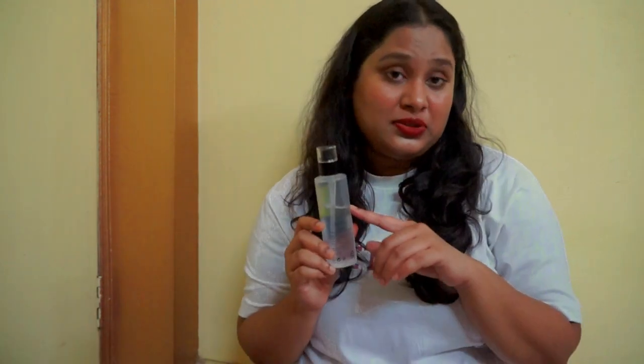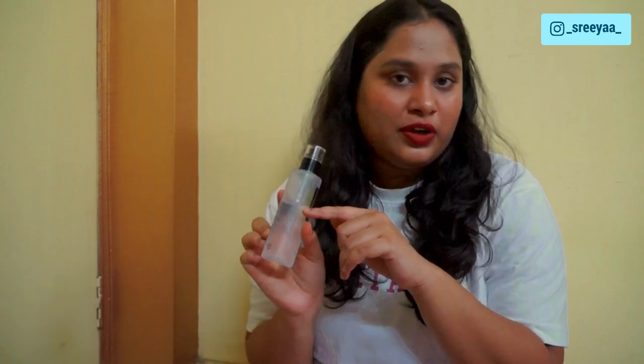Me and my sister have both been using this from the last 2 months in our PM skincare routine, and you can see how much we have finished till now. So a little goes a long way with this product.